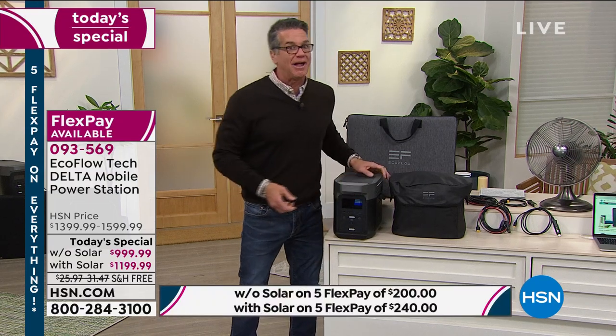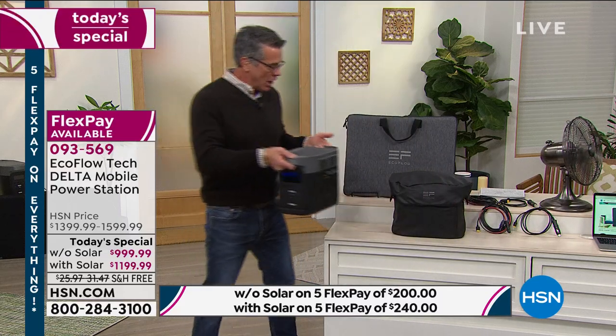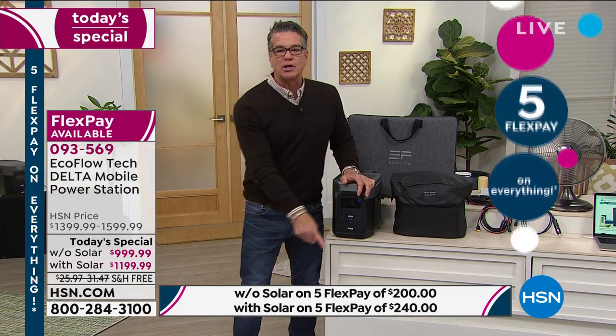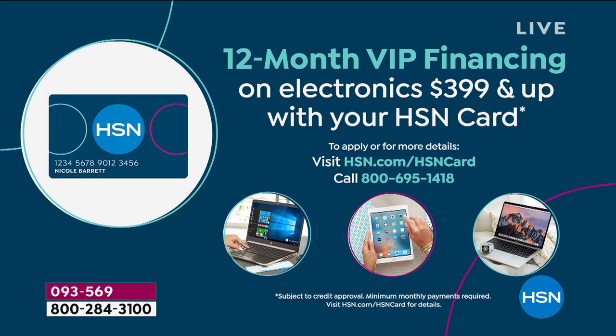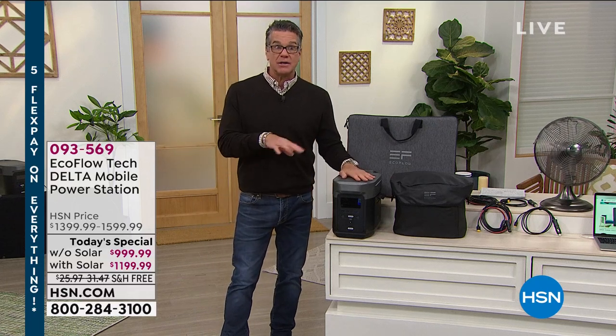It only weighs about 30 pounds. It's heavy — it's a battery — but it's a lot easier to handle than a gas generator. Would I be handing this to my neighbor if they needed it with a gas generator? No. You get this with free shipping today. If you want to use your credit card and pay it off in five months: it's $200 without the solar panel, $240 with the solar panel. Shipping is free. If you want a better price per month, get an HSN credit card — we'll give you $40 off and you get to split payments over 12 months instead of five. The best deal is the solar panel and generator at $99 a month for one year, and then you own it.